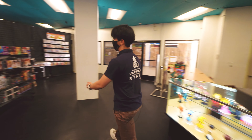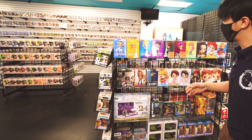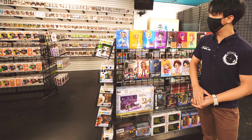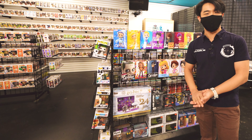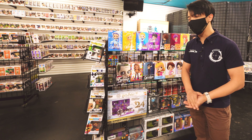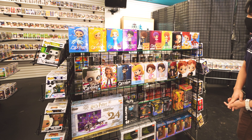Next up, we have these super cute pocket figures. These are produced by Ban Presto, and these are stylized anime figures, and also live action characters that are turned into the stylized anime chibi style. As you can see, they're super cute. They almost resemble little Bogotoy dolls.